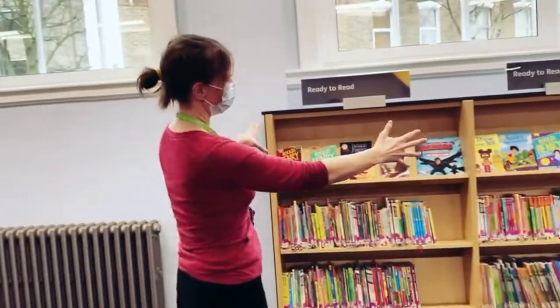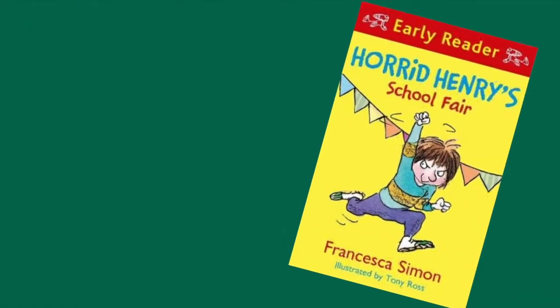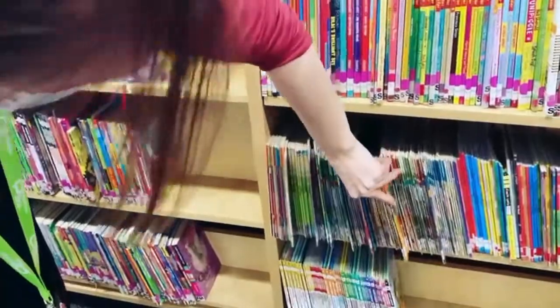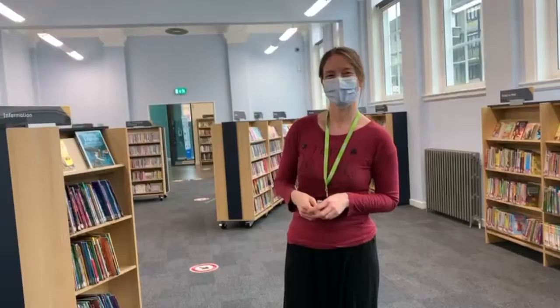This shelf here is for slightly easier chapters, like Horrid Henry and the Oxford books. Over here is the beginning of our wonderful picture book area — so if you like Mini Monsters or Peppa Pig.